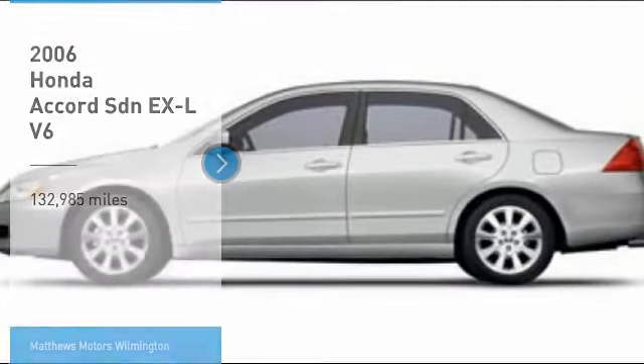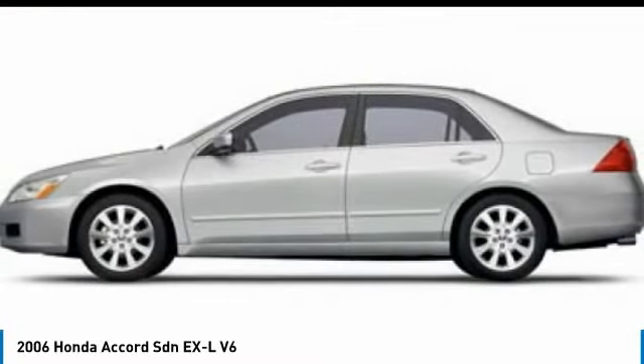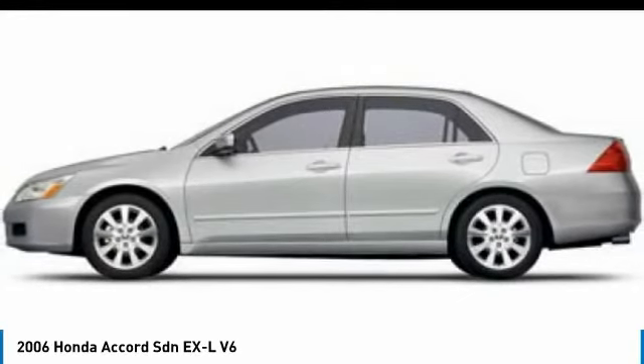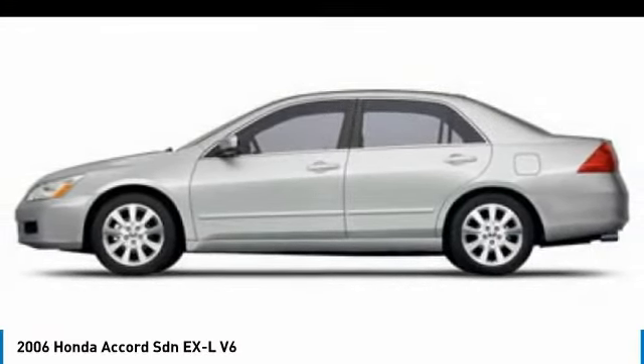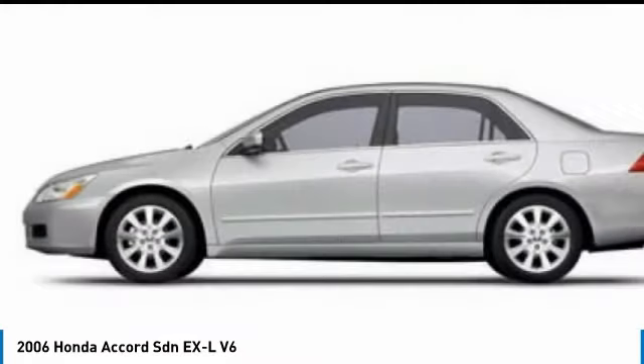Looking for the right vehicle? Check out the 2006 Accord — ingeniously simple, yet overflowing with luxury and technological creativity. All that and more in the Accord.